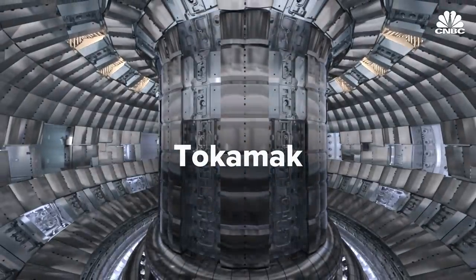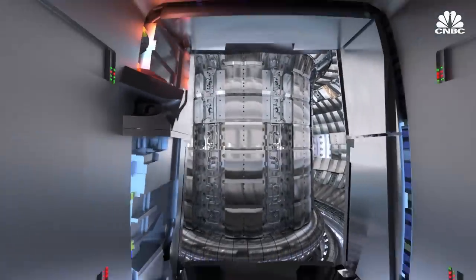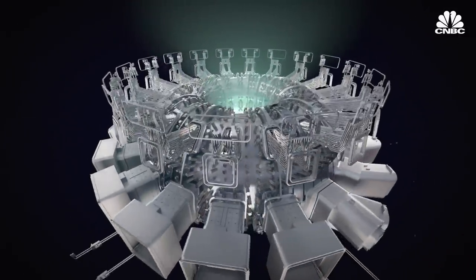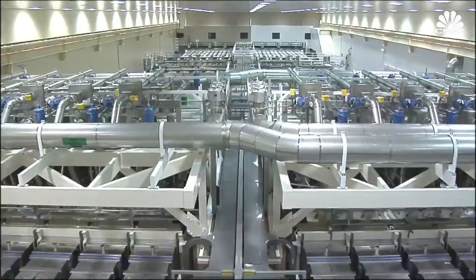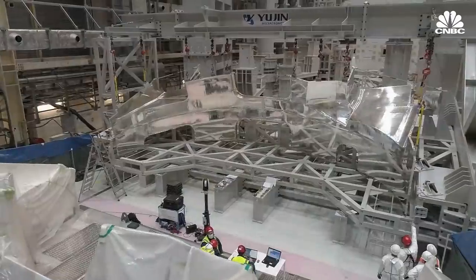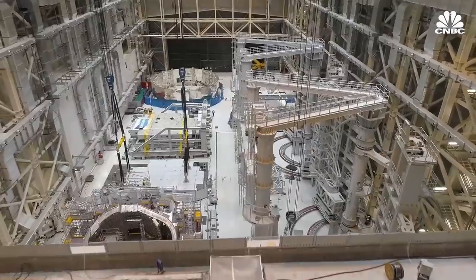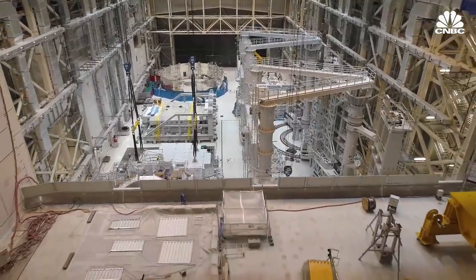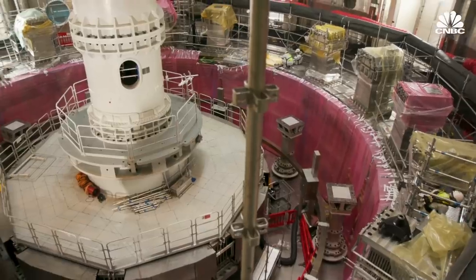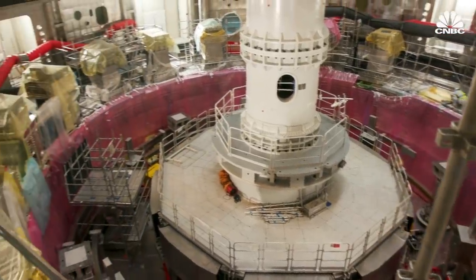Tokamaks are the donut-shaped devices used for magnetic confinement fusion. So long as technologies like magnet strength remain constant, a tokamak's size generally determines its energy potential. So far, no machine in the world has produced net energy. But ITER's eventual goal is to generate 500 megawatts of fusion power from 50 megawatts of heating power — a tenfold return on energy. That's why it's designed to be the largest tokamak ever built.